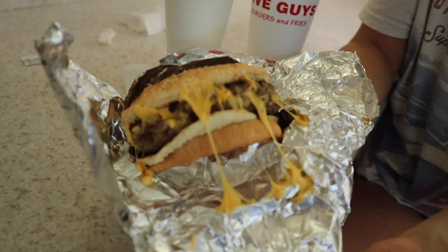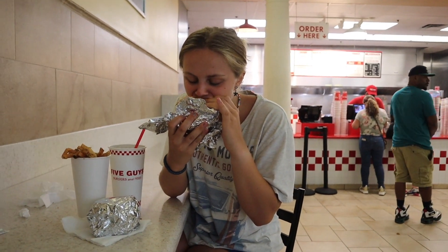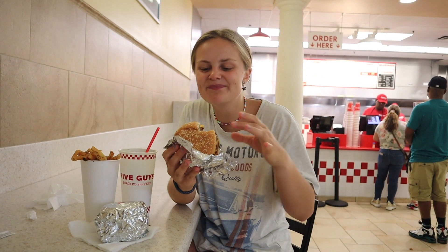Now we're at Five Guys, where they have hand-cut fries every single day. We went with their classic cheeseburger and then their bacon burger. I think we should start with the classic cheeseburger. This is really cheesy — this was really good actually. It's not dry, a lot of meat but a lot of cheese, so it's so good. Next up is their bacon burger which is twice the weight and twice the size.